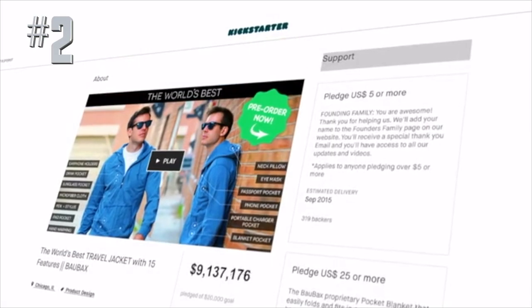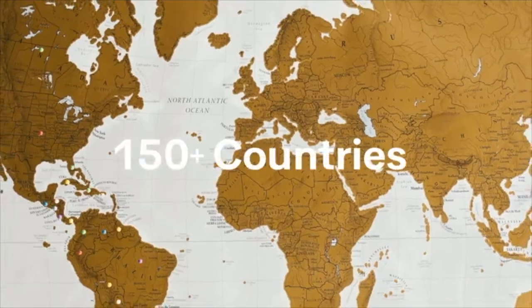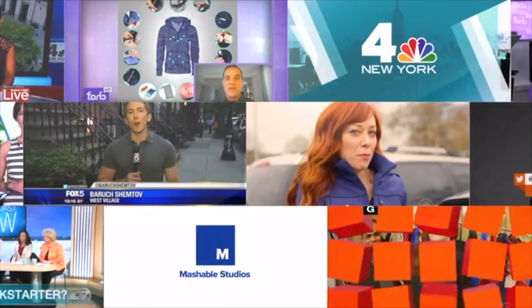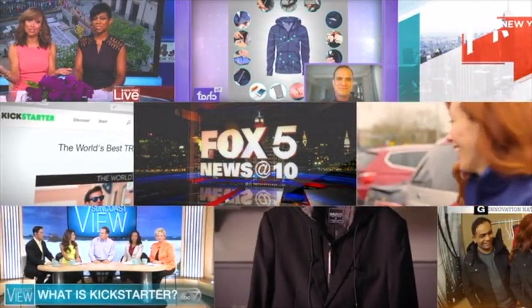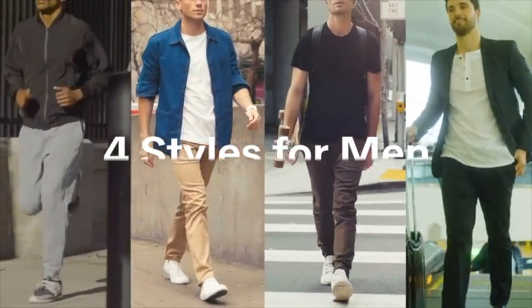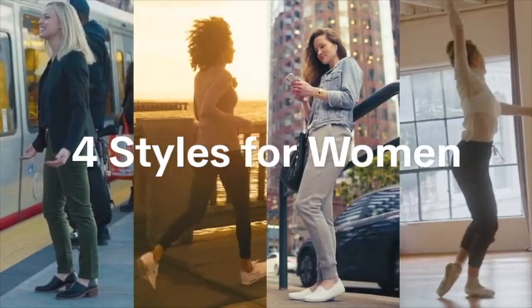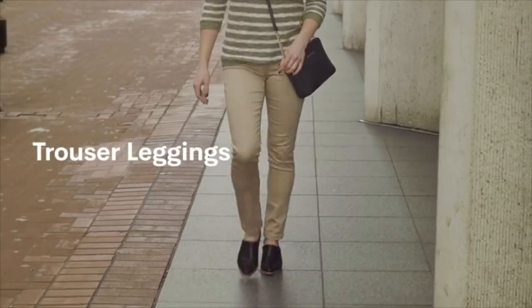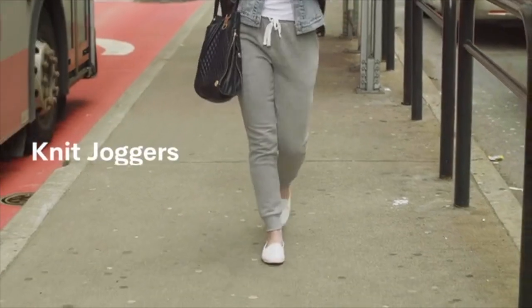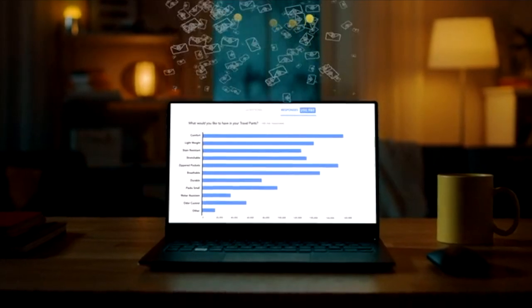We launched right here on Kickstarter four years ago, and since then we've shipped a quarter million jackets to travelers and globetrotters across 150 countries. After finding success in the jacket industry, we asked ourselves: what's next? To accompany our world's best travel jackets, we set out to create the world's best travel pants. We've designed four styles for men — athletic chinos, slim chinos, twill joggers, knit joggers — and four styles for women: travel leggings, trouser leggings, twill joggers, and knit joggers. To make these pants perfect, we asked our backers what they'd like, and we got a unanimous answer.